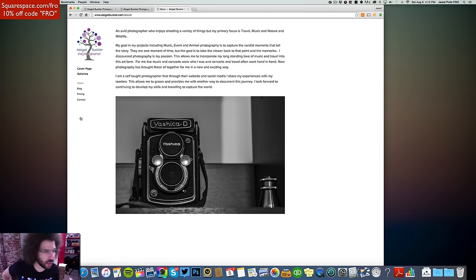Down here we've got the About section: 'An avid photographer who enjoys shooting a variety of things, but my primary focus is travel, music, and nature.' Too many 'ands' — my primary focus is travel, music, nature, and wildlife — got to get rid of the extra 'and.' I'm not the grammar police because I make so many mistakes myself, but 'I am a self-taught photographer that through their website and social media I share my experiences' — that needs to be rewritten.